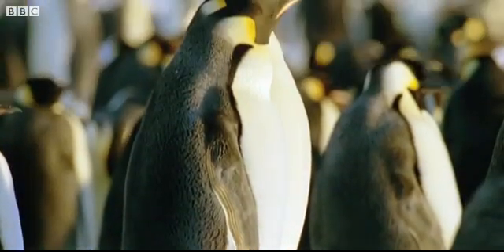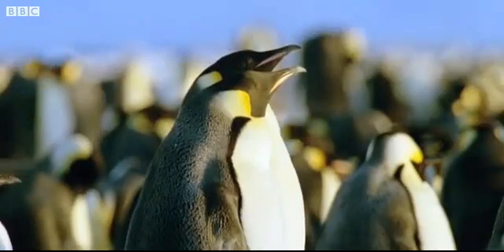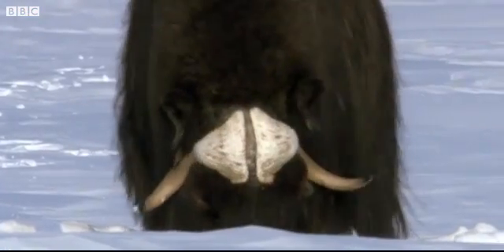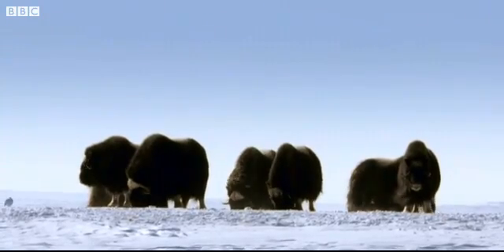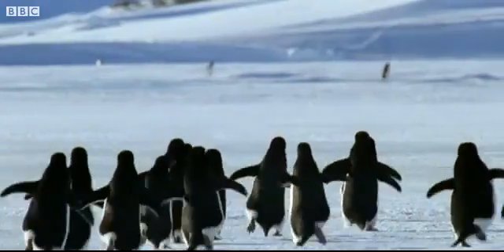Although the latest results suggest that there are more emperor penguins than previously thought, many other species are endangered. And satellite techniques could enable researchers to track their numbers with greater accuracy than ever before.